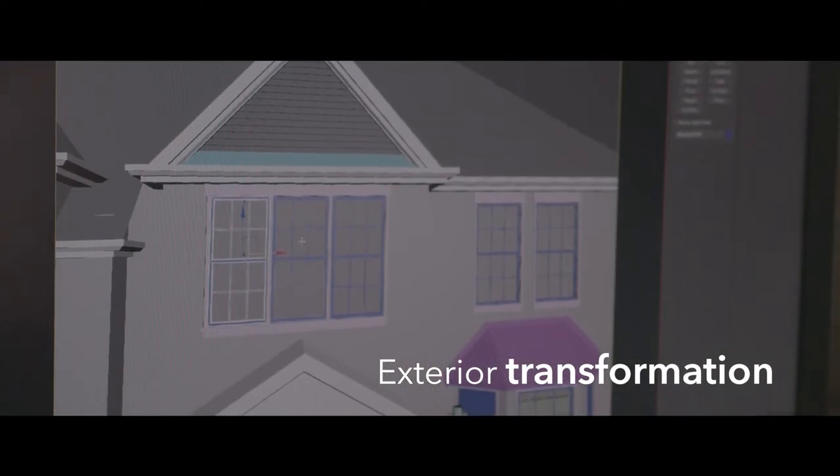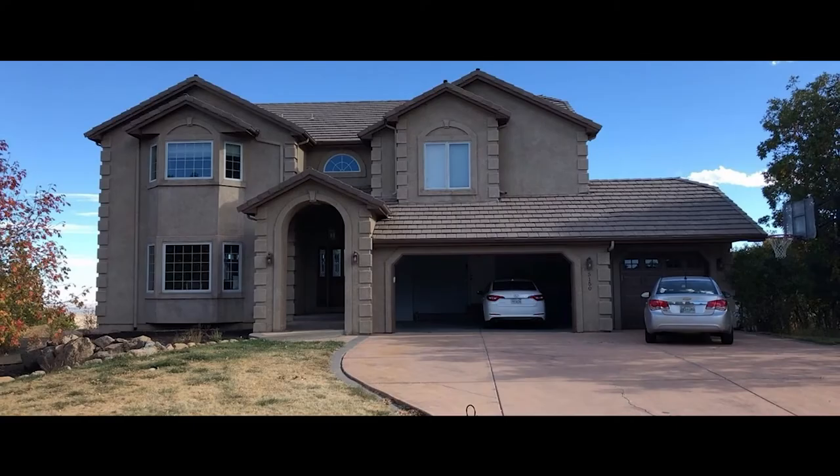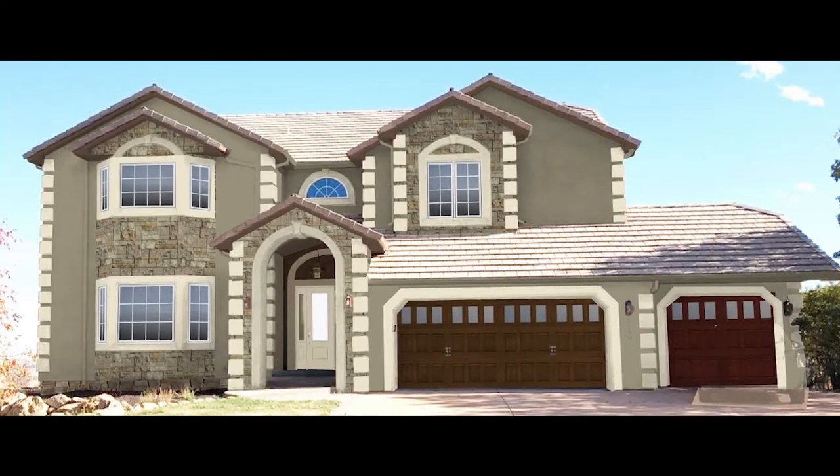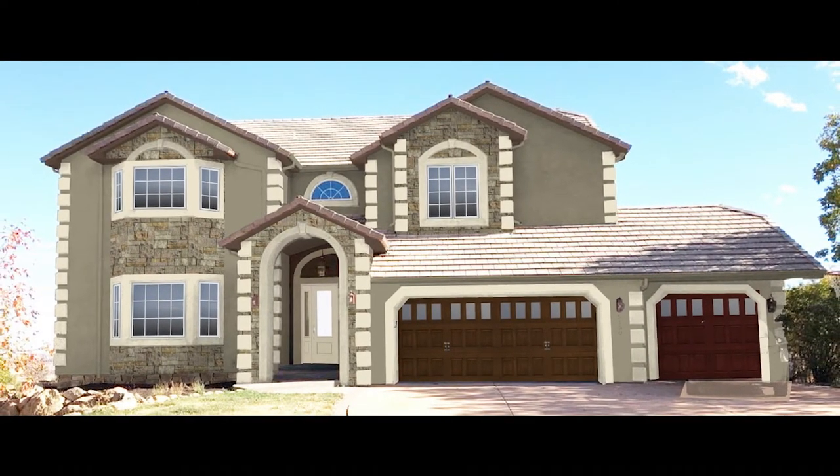So it's not just windows, it's not just the siding, it's not just the new room. You can see the entire exterior of the front of your home and what it would all look like together.